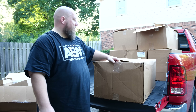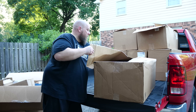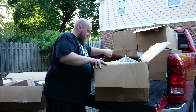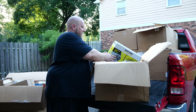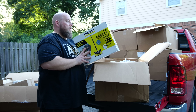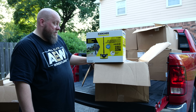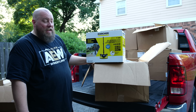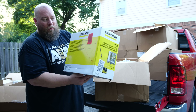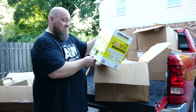Box number three — took a small break, cooled down, drank some water. First item: look, still factory sealed — it's a Kärcher deck and driveway cleaner, a high-pressure power washer attachment. I've never seen this before — that might have some decent value. Not bad.